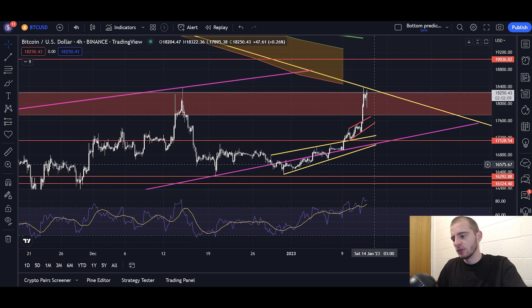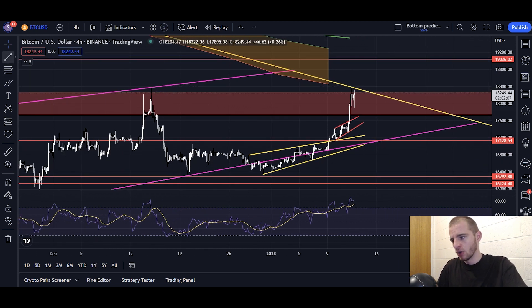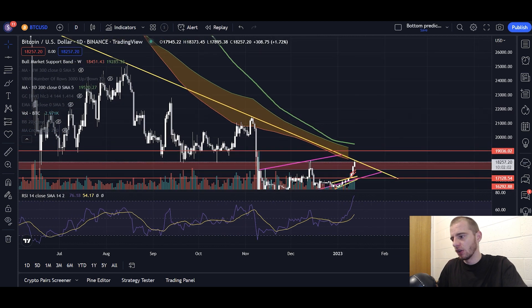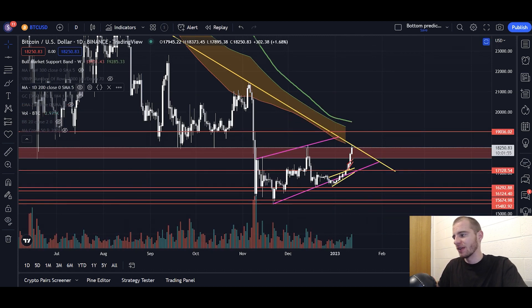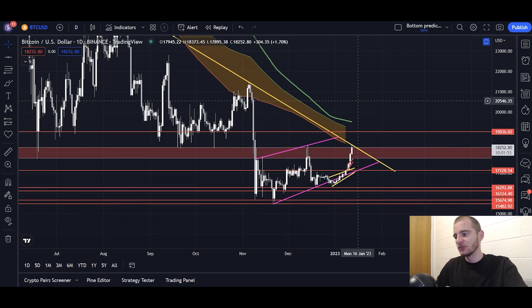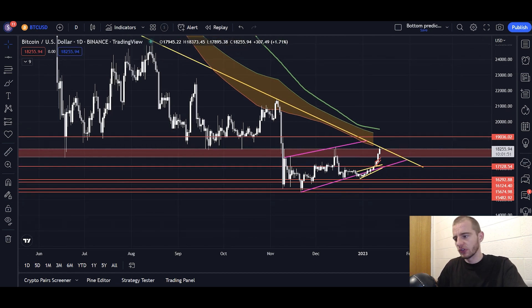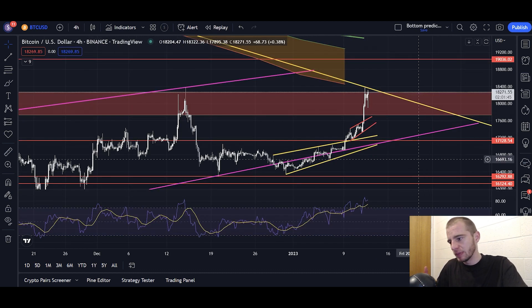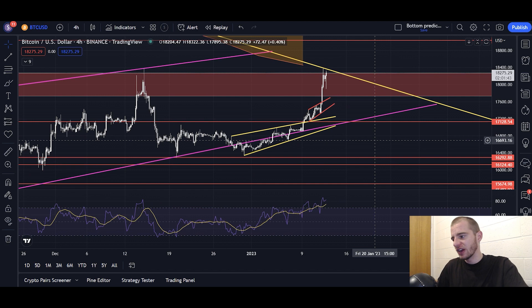If I was to be brutally honest, I would say we're overextended here. We're at resistance — not only via the downtrending yellow line, not only by the bull market support band, but also by the red resistance box — and we're overbought on the RSI on both the daily timeframe and the four-hourly timeframe. Bitcoin looks good and we're going to break to the upside eventually, but right now we're exhausted and we do need to come back down and retrace.